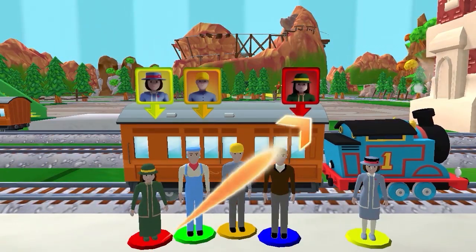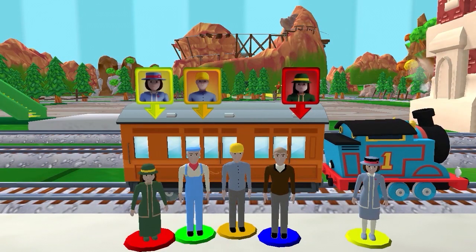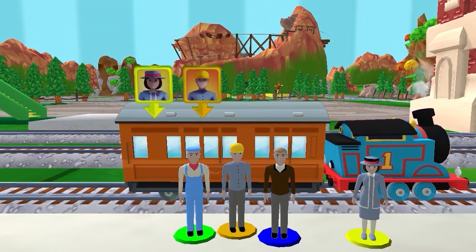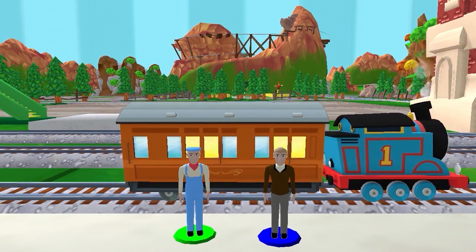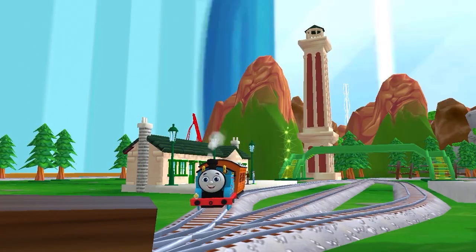Help the passengers board the carriage! Drag each of them to the square with the matching colors. That's perfect! Thanks for helping out!